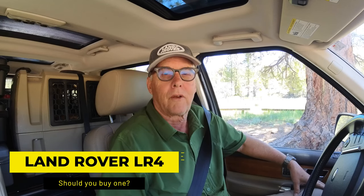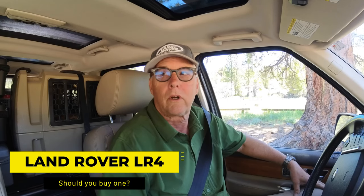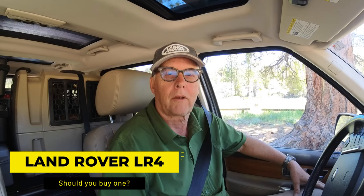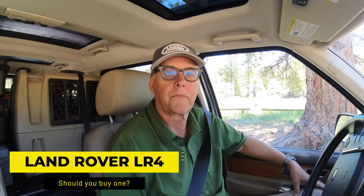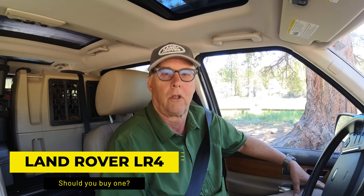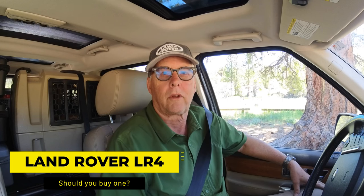Hey there, it's Jeffrey Douglas, SD Rover, and just leaving camp in Big Bear and headed back to San Diego. I thought I'd take you along for the drive and talk a little bit about what I like about the Land Rover LR4.